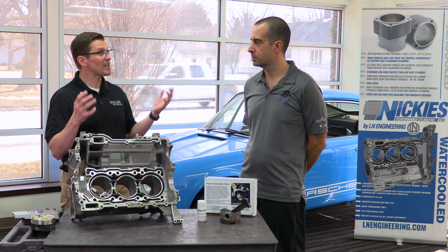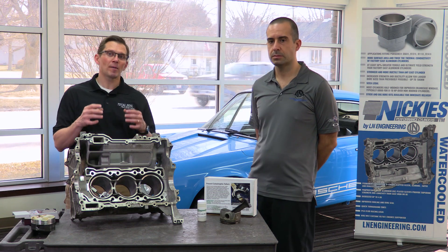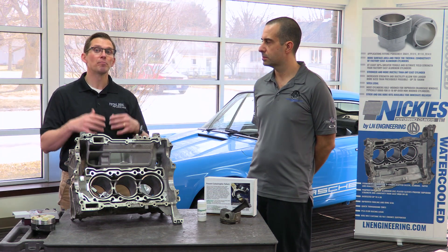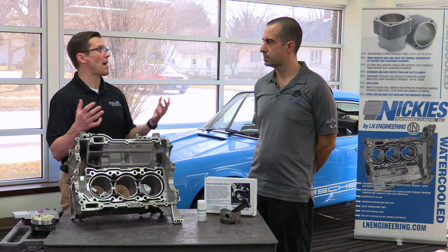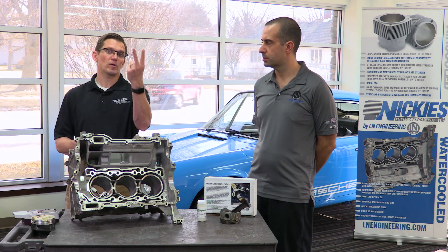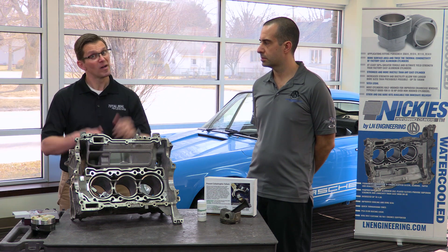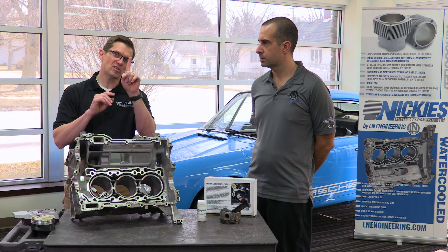Then we're going to say: what can I do to know if I actually have the problem? Then we're going to talk about what can I do to prevent this from happening? So we're going to cover what the problem is, how to detect the problem, and how to prevent the problem. This is a three-part video series — this is part one.